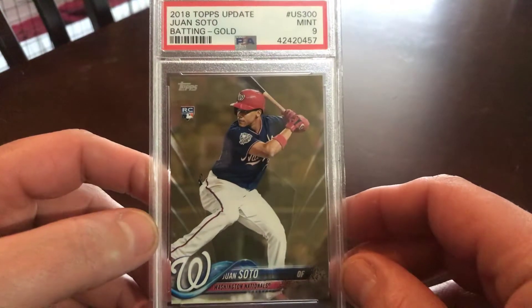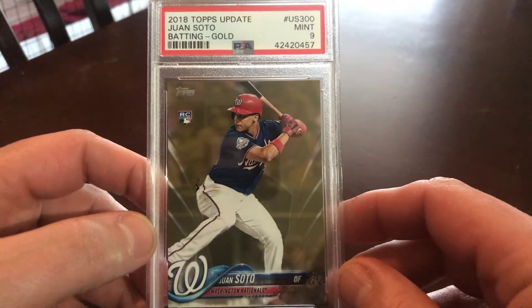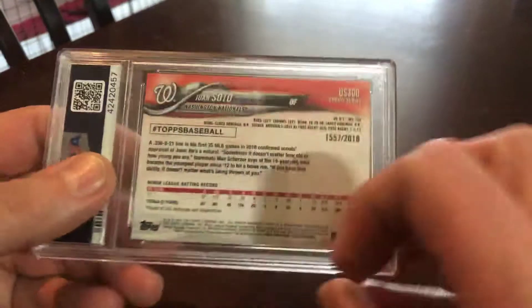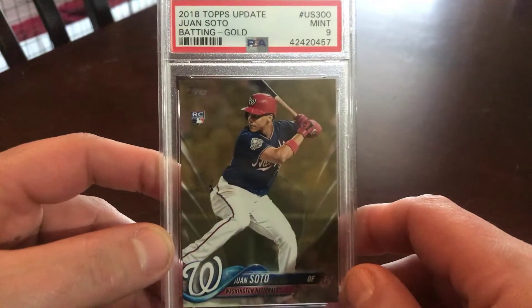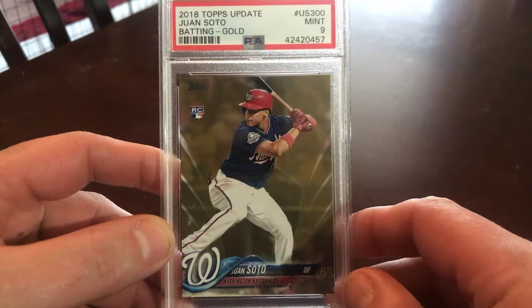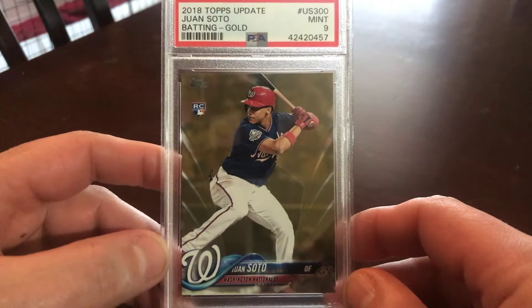And then this here is a nine — but you know, gold rookie, Juan Soto. It's a nine, last year's update, 2018. The hobby hates a nine, but I love them, especially when they're cheaper than the raw copies going for. So I got that one there — that's cool.